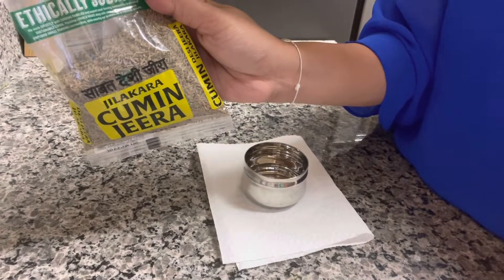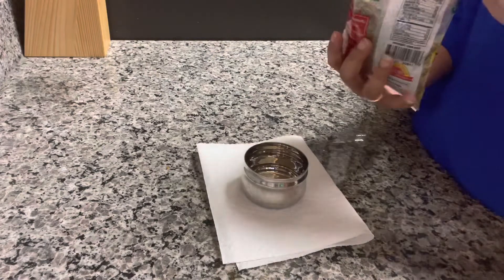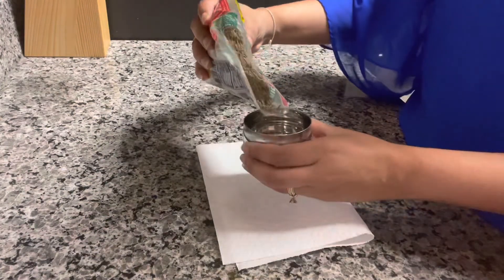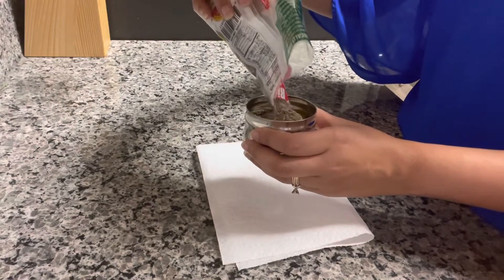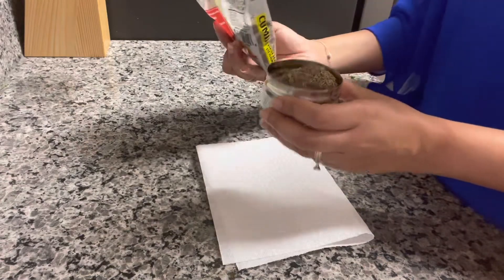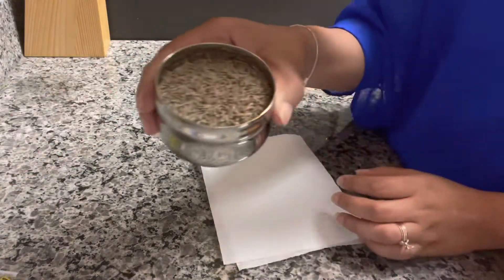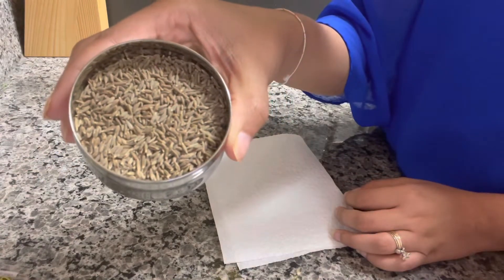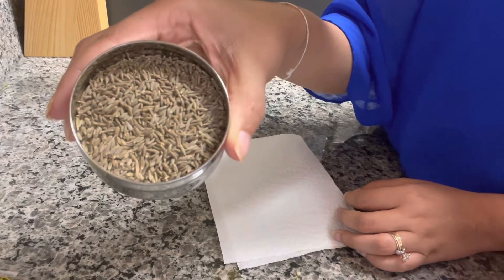The very last thing I like to add are whole cumin seeds. I use these in a lot of my dishes — I temper my oil with them, and they just add another earthy type of flavor. These are actually used in vegetables, in curries, and you could even use them when you're making a spicy rice, so I always have these on hand.